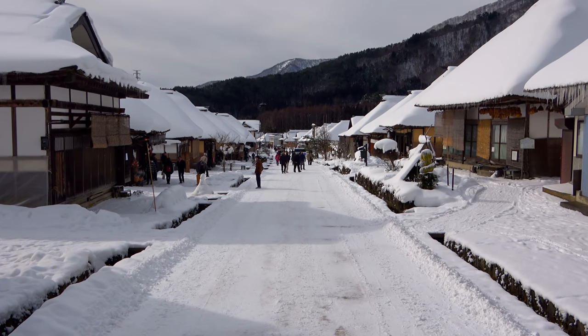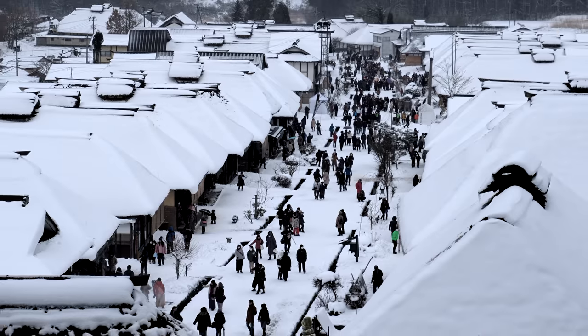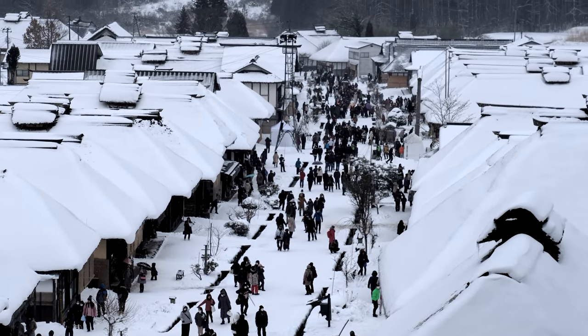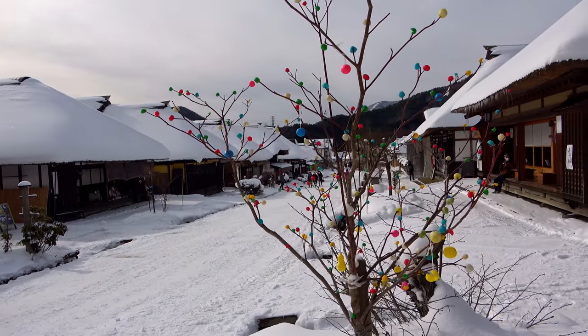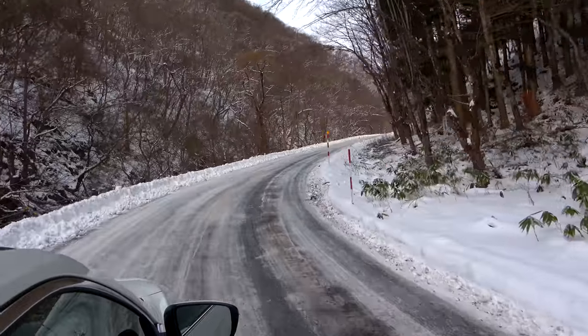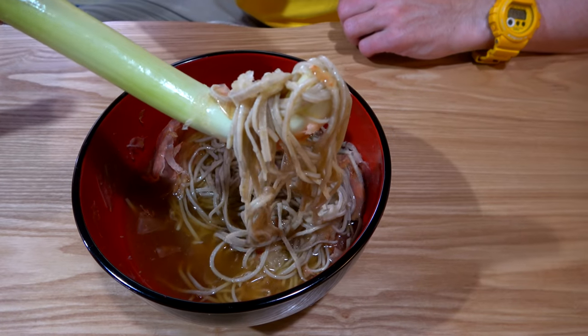A travel guide for visiting the Japanese mountain town of Uichijuku in Fukushima Prefecture, Japan. This video is part of our series on Fukushima. If you want to see more videos on Fukushima, you'll find links in the description below. In this video, I'm going to tell you everything you need to know to visit Uichijuku, including how to get here, what to do when you're here, and of course, what to eat. But first, let's start with a little historical background.